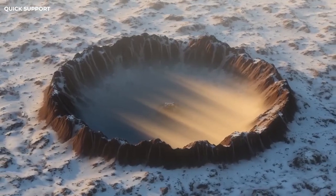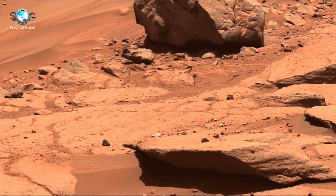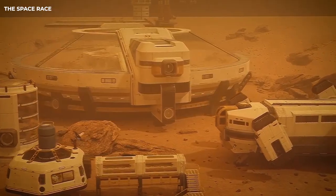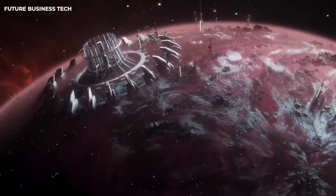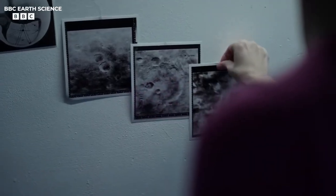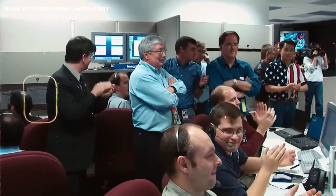Next, we get a glimpse of Mars' ancient history with an image of an ancient river system surrounding Jezero Crater. It shows how the area once had flowing water, giving us a peek into Mars' past when it may have had water and ancient microbial life.